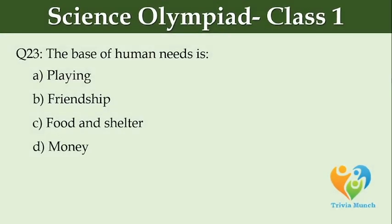The basis of human needs is dash. Option A: playing, Option B: friendship, Option C: foreign center, Option D: money.